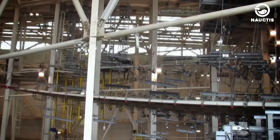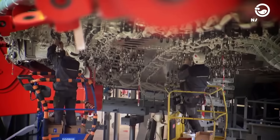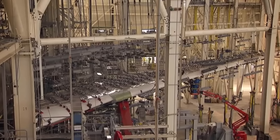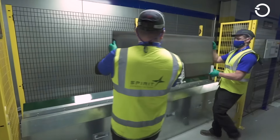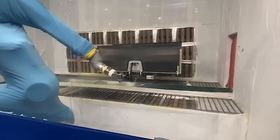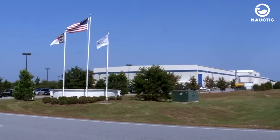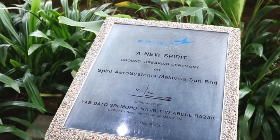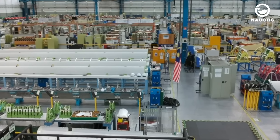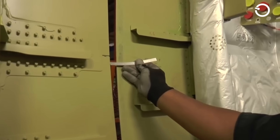At the heart of Spirit's contribution lies its facility in Wichita, Kansas, where it undertakes the fabrication of the Dreamliner's front fuselage and engine pylons — components critical for the aircraft's structural integrity and overall aerodynamics. Furthermore, Spirit's facilities in Tulsa, Oklahoma and Subang, Malaysia are central hubs for producing stationary wing-leading edges and movable wing-leading edges, which are vital for the aircraft's aerodynamic efficiency.